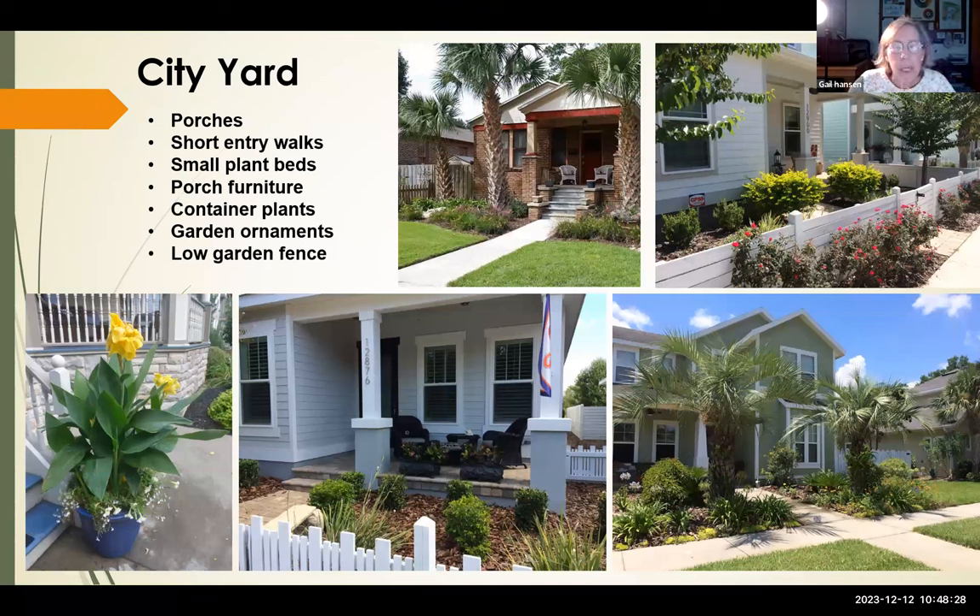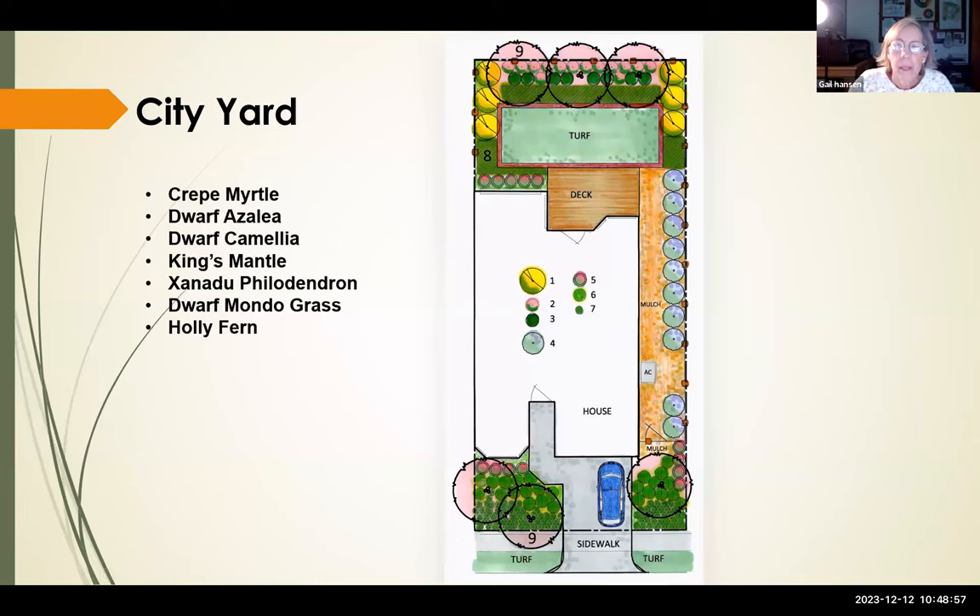The city yard addresses the tiny postage-stamp-sized yards popular in new Florida developments — short entry walks, small plant beds, heavy use of container gardens, and low garden fences. The porch is making a comeback, and the furniture and container plants on the porch give a lot of character to the yard. Our design shows a very small, narrow lot reflecting what new developments look like.